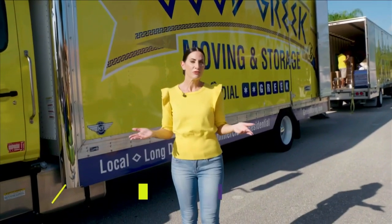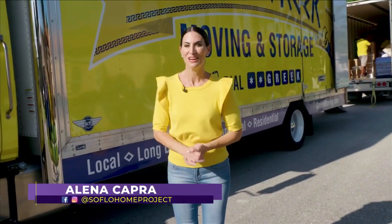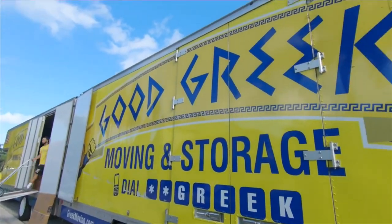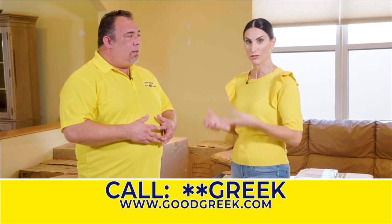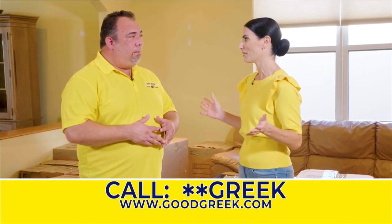How do you choose the right mover when it's time to make your move? We're going to get some great tips today on how to do just that from Good Greek Moving and Storage. When it comes to moving, we've definitely heard a lot of horror stories about people choosing the wrong movers and having all sorts of problems.